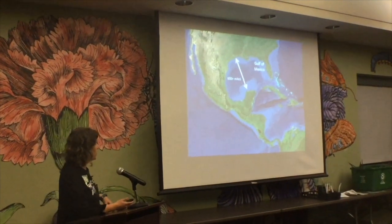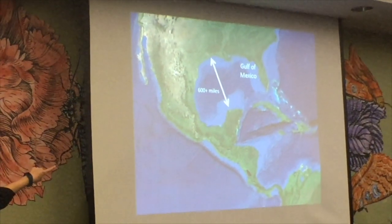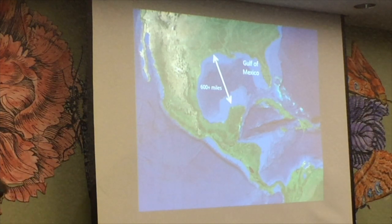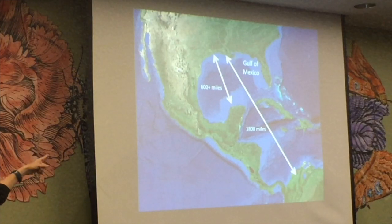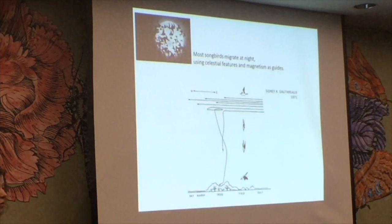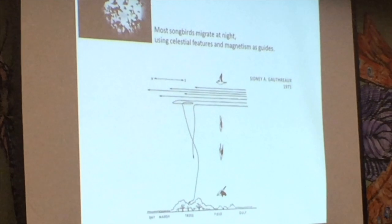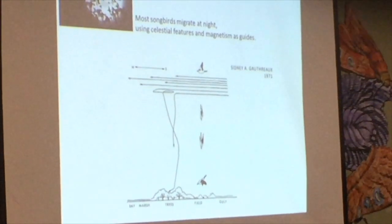For us here in the Houston area, many birds leave the Yucatan Peninsula. They either migrate around the Gulf of Mexico — circumgulf migrants — or travel directly across it — transgulf migrants. We've also learned that some birds leave the northern tip of South America and travel 1,800 miles non-stop, arriving right about in our area. Most of these songbirds are migrating at night, using celestial features and magnetism as migratory guides.